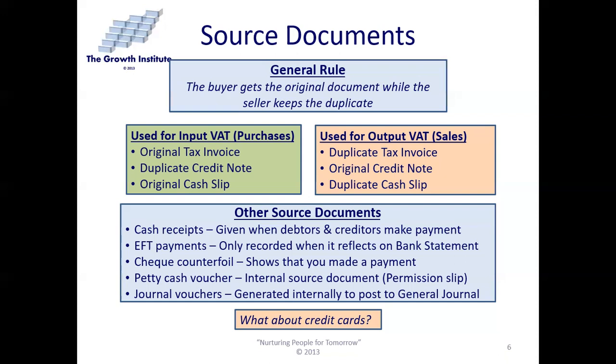What about credit cards? A credit card is really a small loan that we make at the bank every time we use it — it has nothing to do with the vendor from which we buy. So for the purposes of our bookkeeping, a credit card is regarded as cash. It's a separate arrangement between you and your bank.